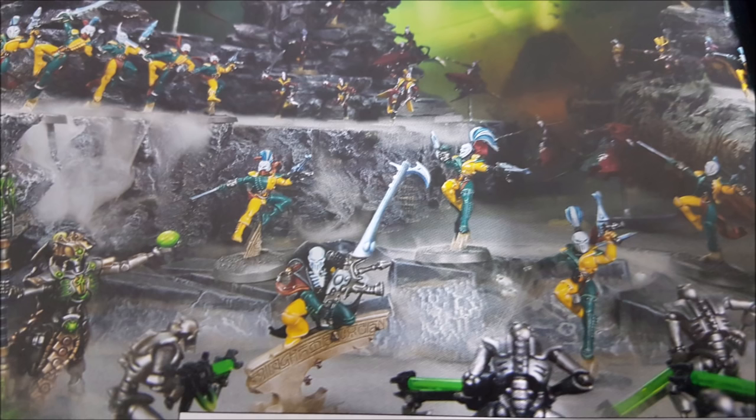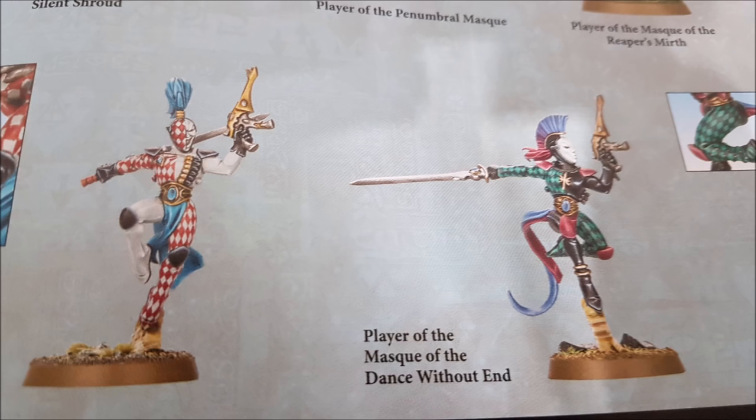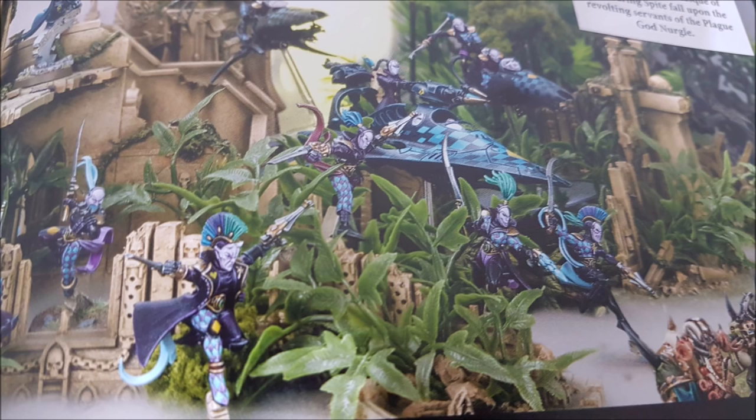There's also a 2-command-point stratagem called Lightning Fast Reactions: when a Harlequins unit is targeted by a ranged or melee weapon, subtract one from all hit rolls against that unit for the rest of the phase. You could stack this on transports that already have Mirage Launchers for minus two to hit. Prismatic Blur is a 1-command-point stratagem: after a Harlequin unit advances, it gets a 3-up invulnerable save until the start of your next turn — better than the standard 4-up.